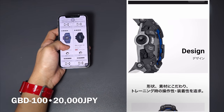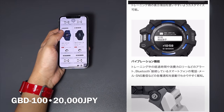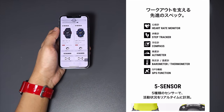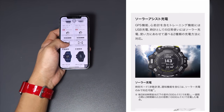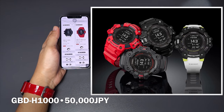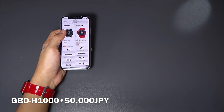These are Casio's attempt at entering the sports smartwatch market — their first attempt — and I'm really impressed with all the specs so far, especially at a price like that for the GBD-H1000. If you're on a budget and just looking for an entry-level sports smartwatch by G-Shock, the GBD-100 is the way to go at only 20,000 Japanese yen. The GBD-H1000 with five built-in sensors will be sold at 50,000 yen in Japan, but in the US the price will be just around $399, which is incredible. There is literally no wristwatch with the same hardware on the market today, so this is going to be really competitive.